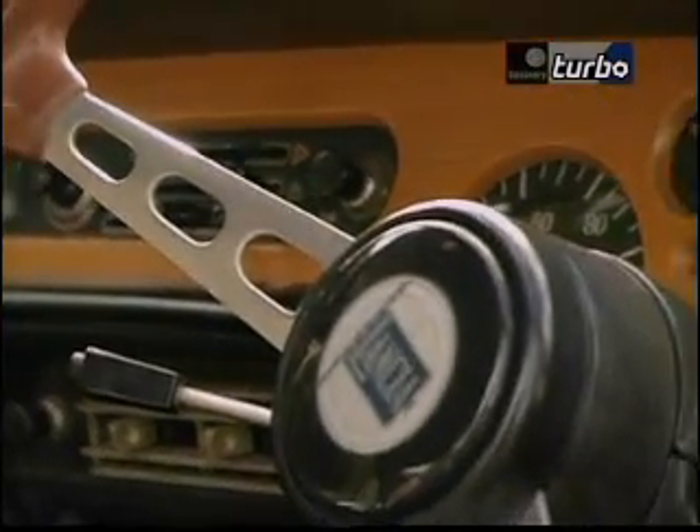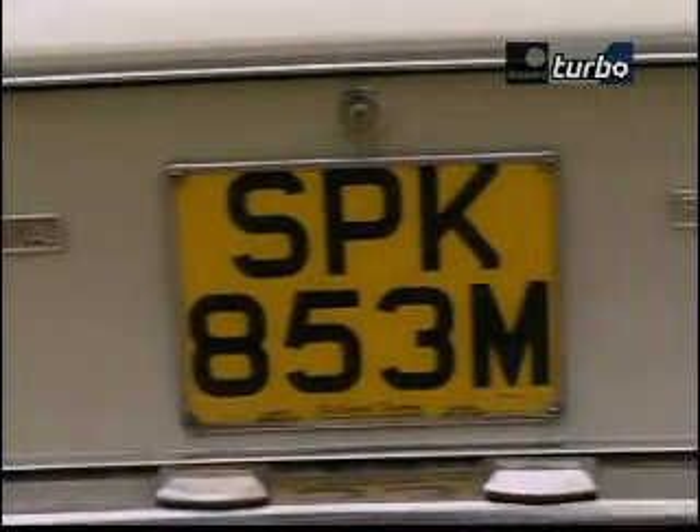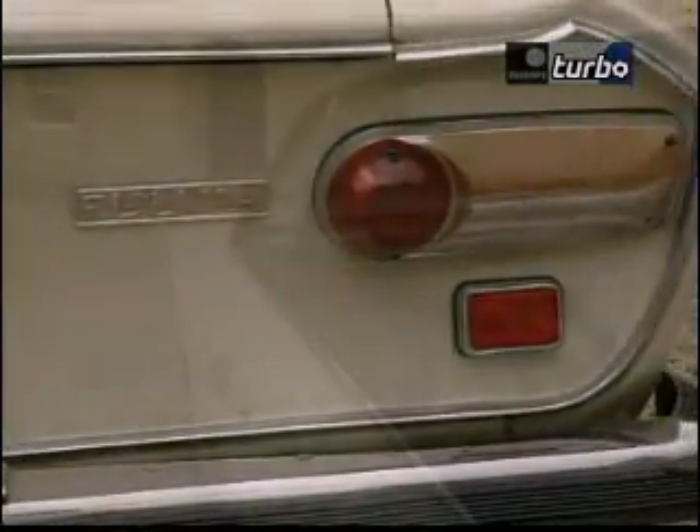Fine cars though they are, old Lancias deteriorate like any old Italian car. Many of the parts are hard to find, especially the exterior trim. So don't rush your inspection and look at all those beautiful details.